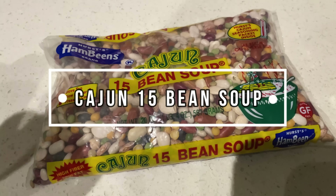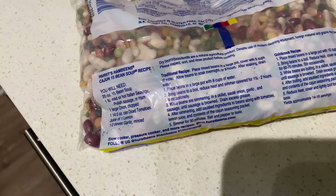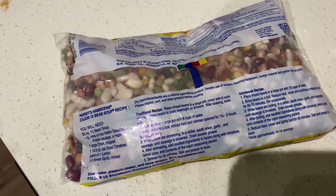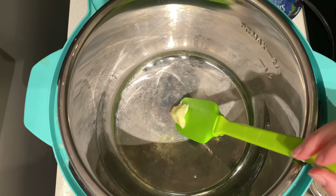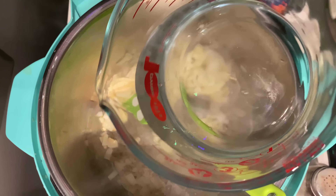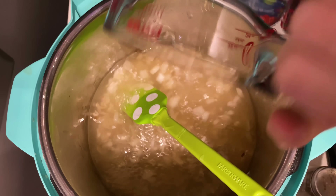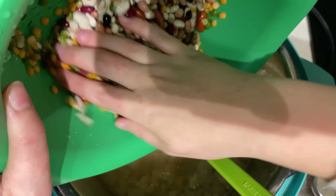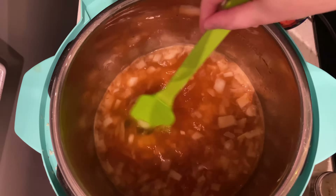We're going to make this 15-bean Cajun soup, loosely following the packet recipe along with another recipe I found online that works without lemon. We'll make a half batch since we already have some leftovers. We start with a tablespoon of butter in the Instant Pot, add half a white onion, and get that cooking with some garlic. Then we add four cups of water and half the bag of 15-bean soup, rinsed to check for rocks, plus half the seasoning packet.